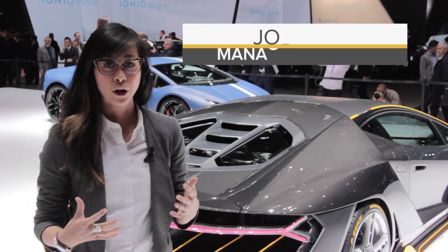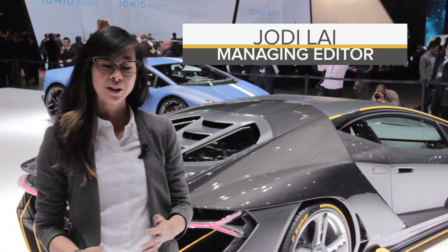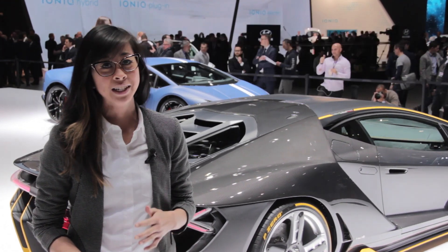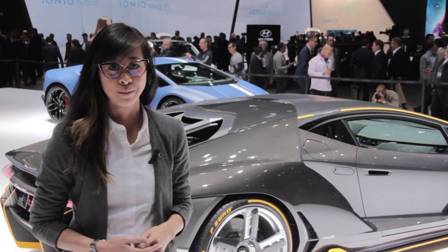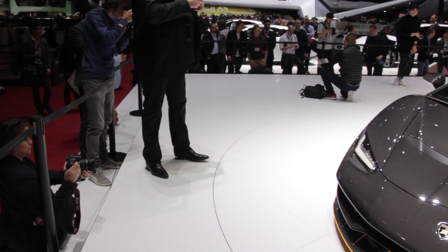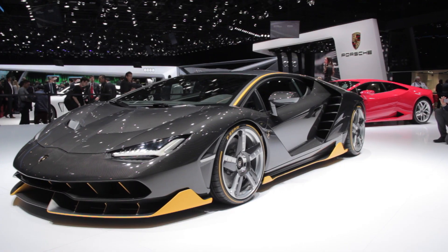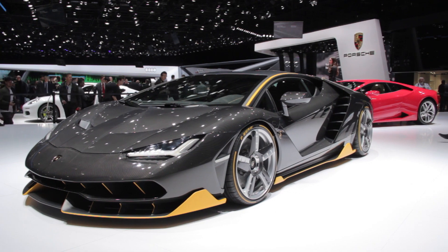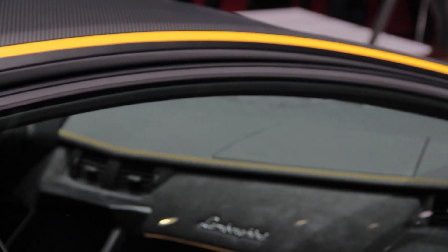There's no such thing as a European car show without the reveal of a fancy new Lamborghini. And the Italian automaker definitely didn't disappoint at this year's Geneva show, where they unveiled its new Centenario supercar. The Lamborghini Centenario is the automaker's tribute to the 100th birthday of company founder Ferruccio Lamborghini. Only 20 coupes and 20 roadster versions of the car will be built, and it starts at 1.75 million euros.